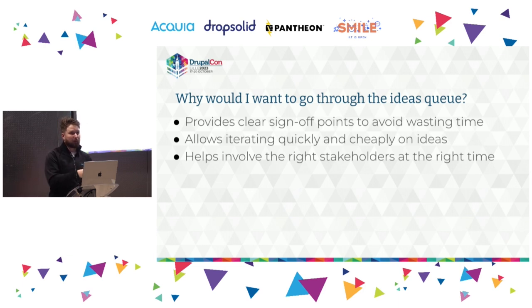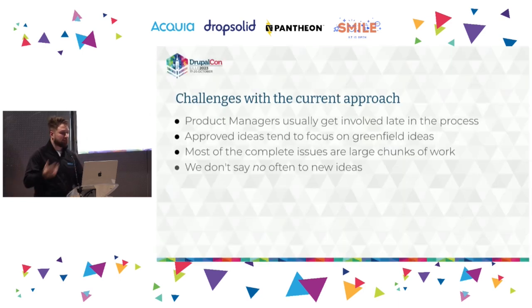The ideas queue lets you propose an idea and get it validated before you've even built it. It also facilitates the opportunity to iterate on ideas before writing production-quality code — you just ideate on the idea itself. It also helps involve the right stakeholders at the right time. Reviews in the ideas queue mainly come from UX designers and product managers, not on the code itself, making it clear that we're evaluating functionality for product managers and UX designers, not reviewing code quality.